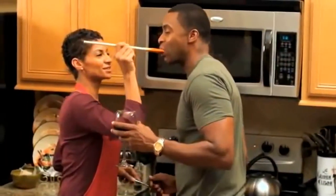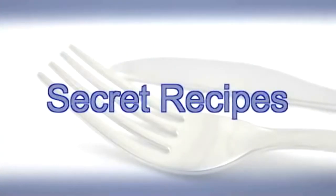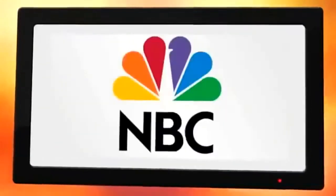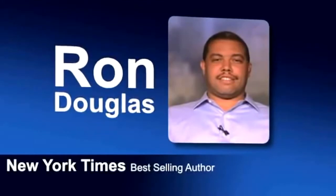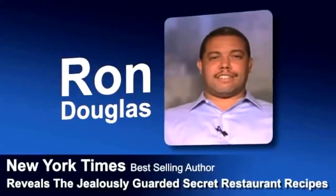Well, now you can with America's Restaurant Recipes. In this two-volume cookbook, you'll discover the secret recipes for your family's favorite restaurant dishes. As seen on Fox News, Good Morning America, Home Shopping Network, ABC, NBC, People Magazine, and more. New York Times bestselling author Ron Douglas reveals the jealously guarded secret restaurant recipes that have been kept away from the public for years.